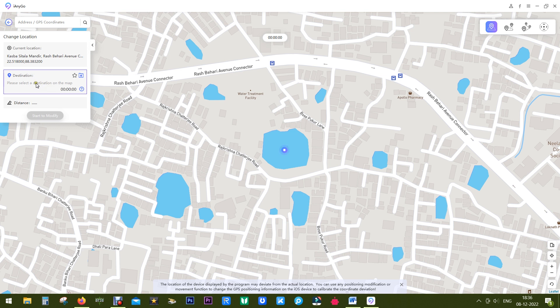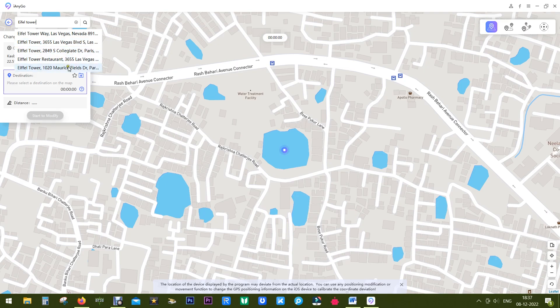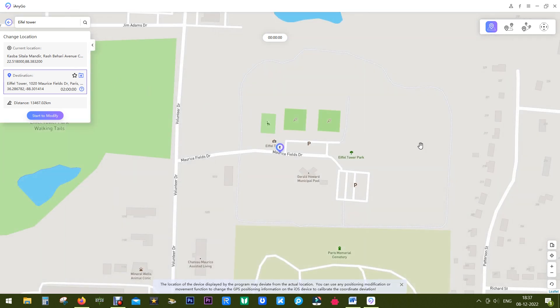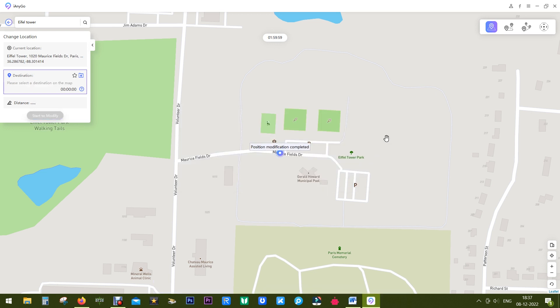Zoom into the map and this is my current location. For better accuracy you should restart your iPhone. The destination location where you want to fake will show up here — simply search the location in the search bar and you get all suggested locations. Let's select the Eiffel Tower in Paris. Simply click 'Start to Modify' — now close all location-based apps before you perform this, then click 'Continue'.